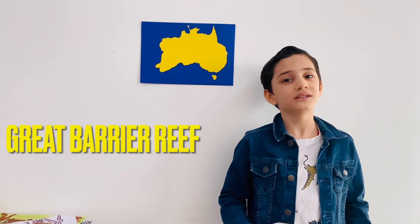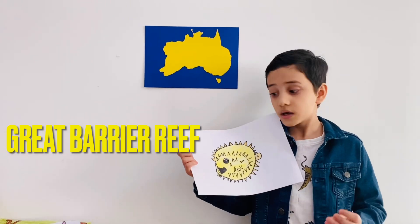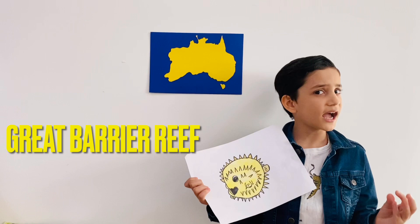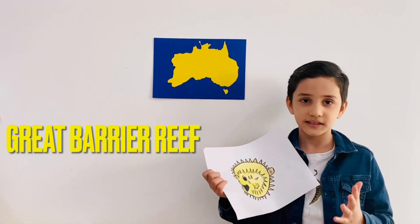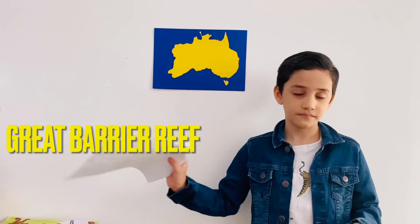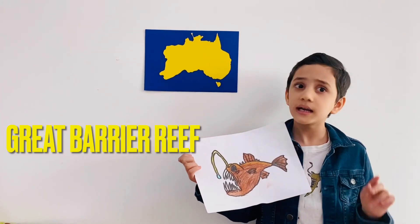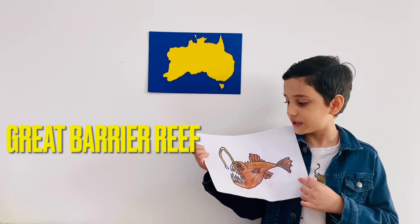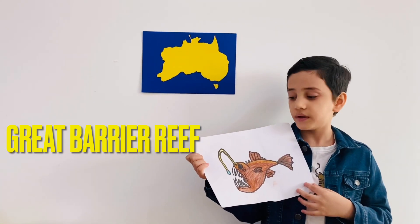Other animals also live in the Great Barrier Reef. Pufferfish also lives in the Great Barrier Reef. Pufferfish is very poisonous — when it feels attacked, it pops up like a balloon and all of its spikes come out, and those spikes are also very poisonous. Anglerfish also lives in the Great Barrier Reef, but it lives very deep. It is very dangerous and has a bulb on its head.